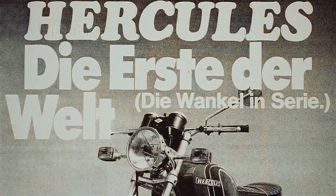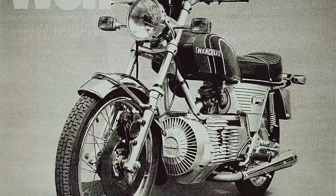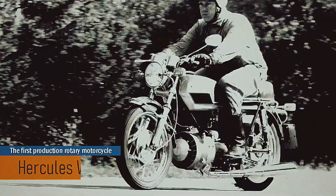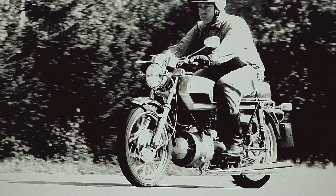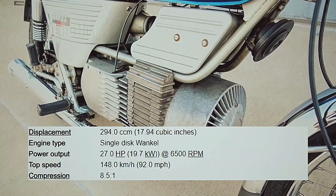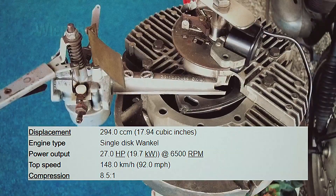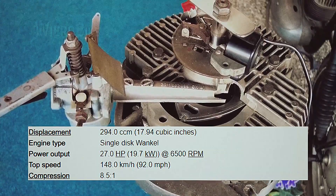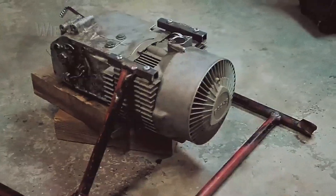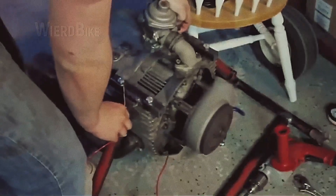In the 70s, after years of debates, the company's engineers decided to implement rotary technology into Hercules' motorcycle lineup and showcased the new engine for the first time at the Fall West 1970 Motorcycle Show in Cologne. The new 294 cubic centimeter engine produced 27 horsepower and was cooled by an air system. The developers positioned a front axial fan that could operate both at idle and at full throttle, allowing the required temperature to be maintained, as rotary engines tend to heat up significantly.